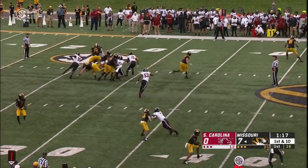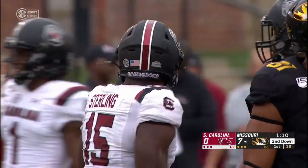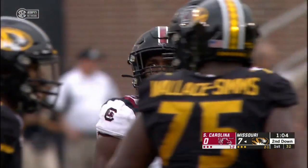Missouri taking over after the missed field goal. Bryant on the scramble, Bryant brought down behind the line of scrimmage — Aaron Sterling again. Sterling's having a whale of a game so far: forced fumble, got a sack, now makes a tackle for a loss. Somebody might want to try to block him.